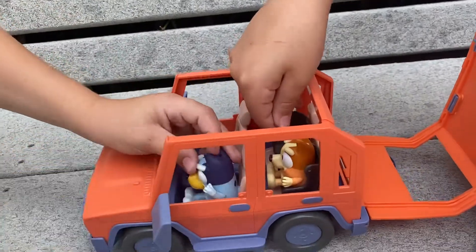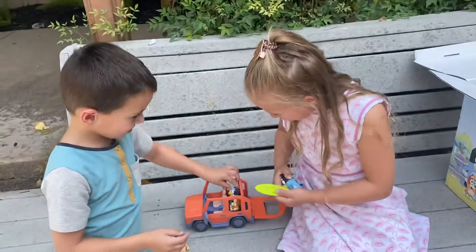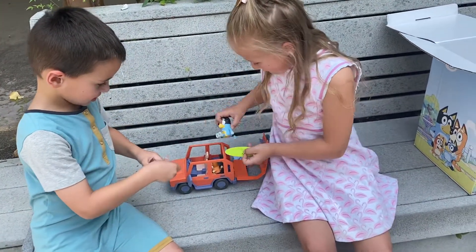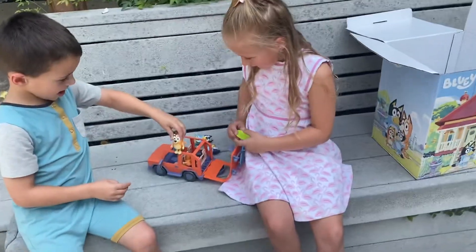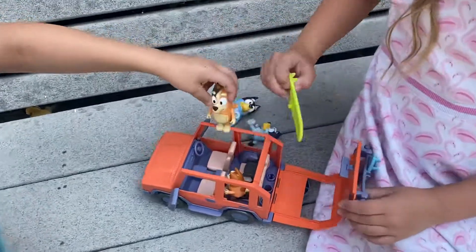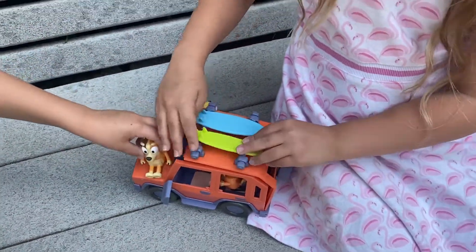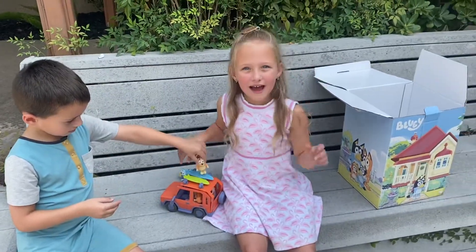The Bluey toys are available at Target. When you see them, be sure to snatch them up right away because Bluey is so popular — these sell so fast. This was a paid collaboration that we did on Instagram and our blog, but we wanted to give you guys a close-up look at these toys. Savannah and Grayson have been playing with these so much since they received them. These are by Moose Toys. Thanks for watching. Bye!